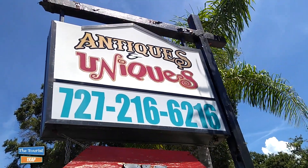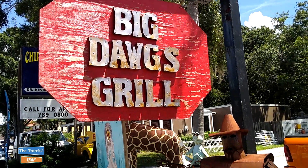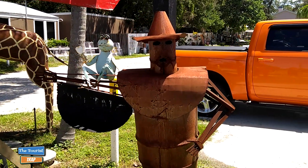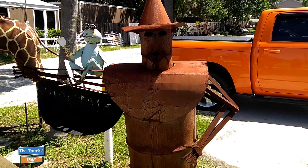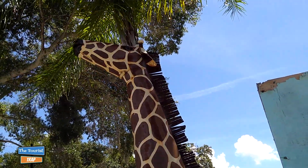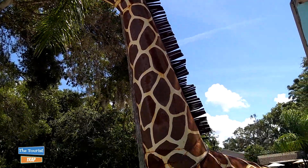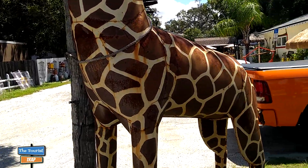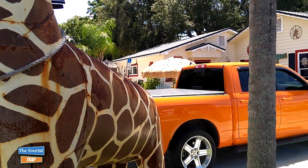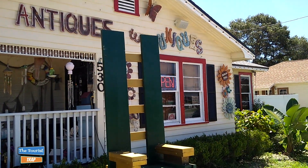I am right outside of Antiques and Uniques, and also the Big Dogs Grill here in Palm Harbor. Right out here underneath their sign is the old tin man - he looks pretty darn rusted, and he's got a little friend there with him too. When I first pulled into the parking lot, I saw this gigantic giraffe and I thought maybe I might be on some kind of safari adventure attraction.